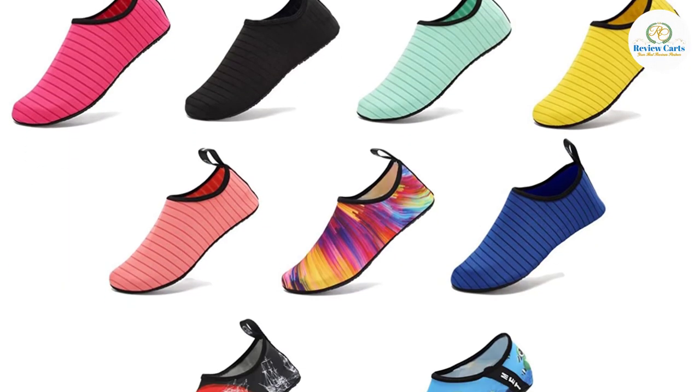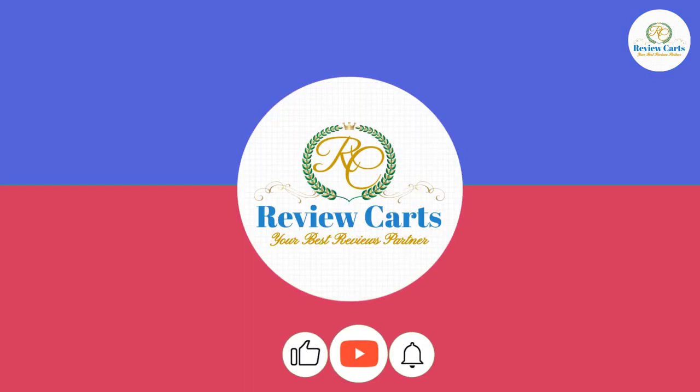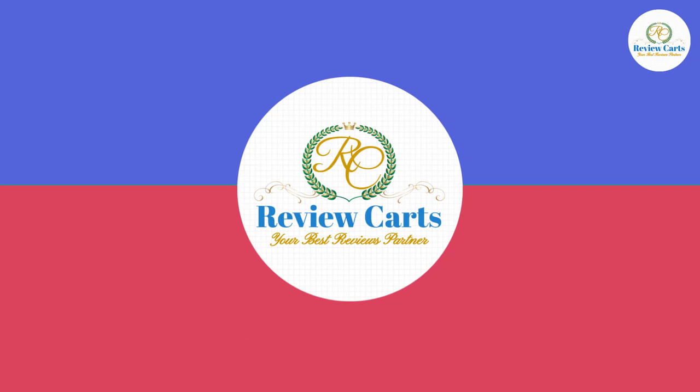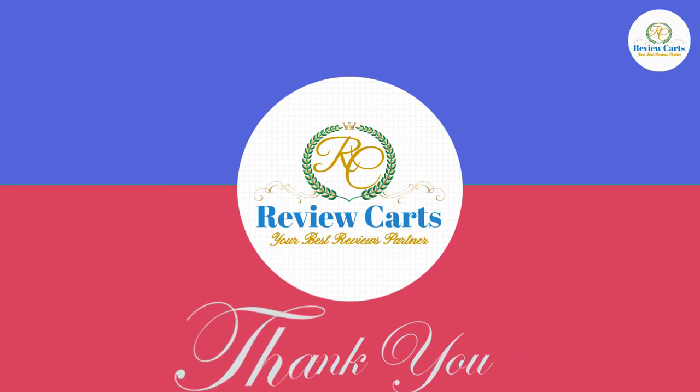Various sizes are available to fit different feet — little kids, big kids, men and women are all available. Thanks for watching our videos and keep watching for more updates.